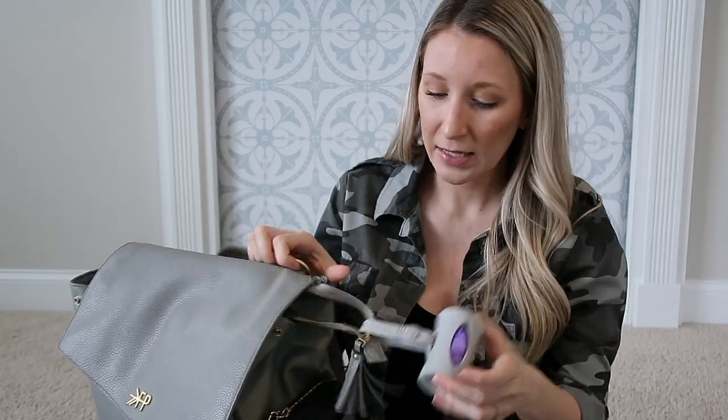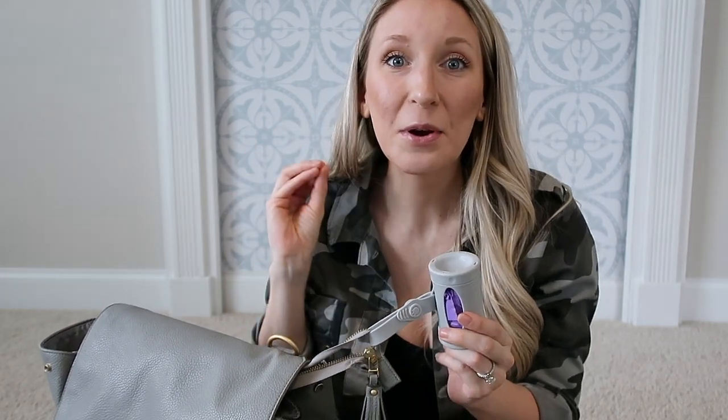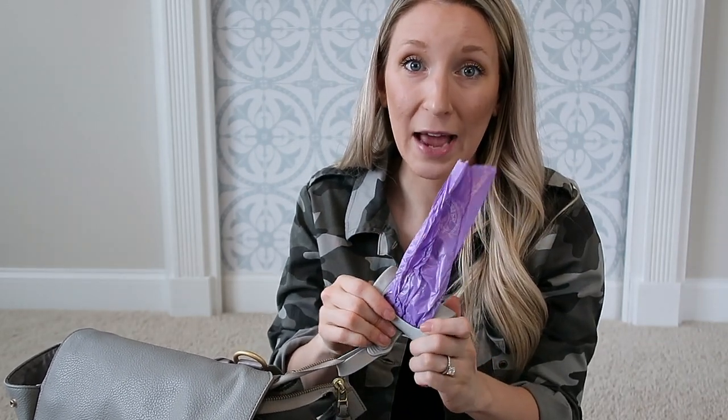One more thing I almost forgot — I have disposable diaper bags clipped to my diaper bag. They're by Arm & Hammer, basically little doggy bags you can put dirty diapers in when you're at a friend's or family member's house. Peyton's diapers can be extremely foul and we don't want to be those parents disposing of a smelly diaper in someone's bathroom. These completely mask the smell. If we're changing her in the back of the car with no garbage nearby, I can keep it in the car without it smelling — great for emergency situations.